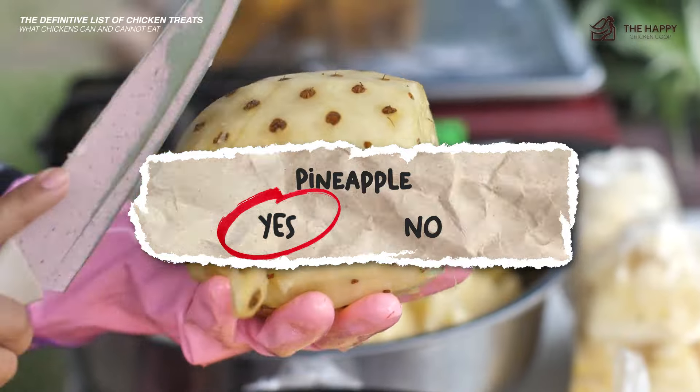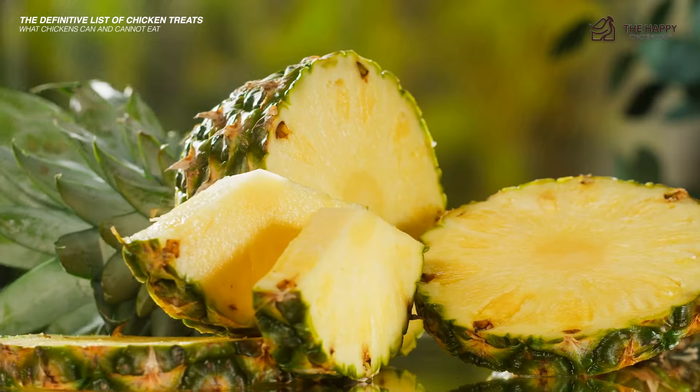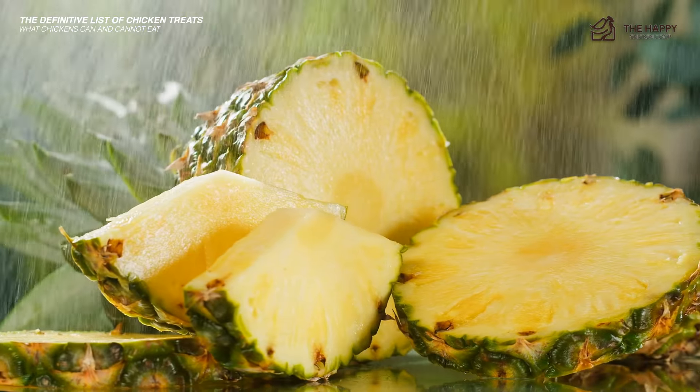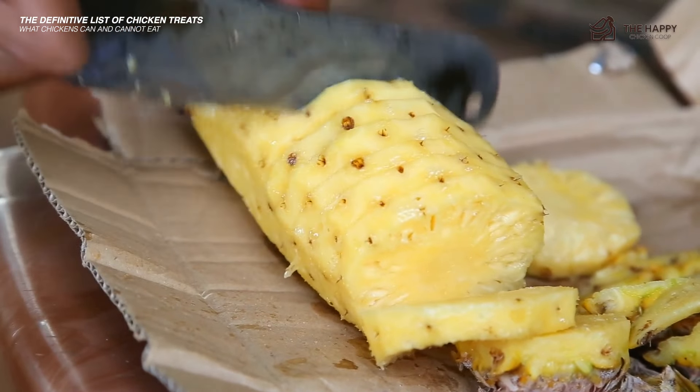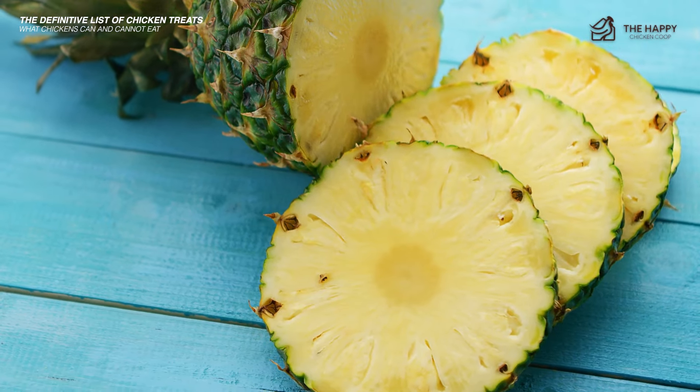Pineapple — yes, although high in vitamins and minerals, pineapple is not a favorite with most chickens. Excessive consumption can cause bezoars — fiber balls — to occur in the crop. Feed sparingly as it is high in sugar.